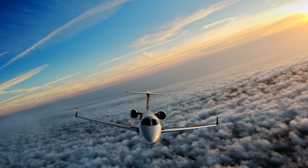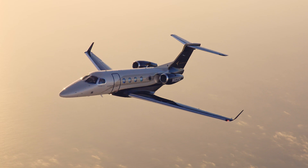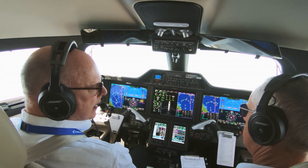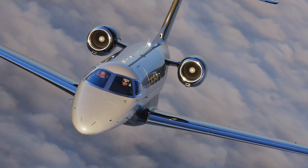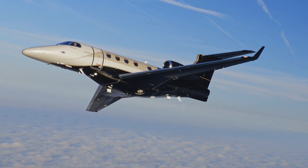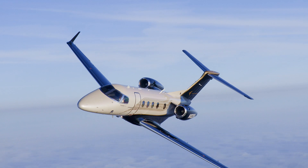Our V1 and VR of 104 knots comes and goes and we're on our way to flight level 330. After reaching Embraer's flight test airspace, we set power at max cruise and let the airspeed settle down. Sure enough, we hit a max cruise of 469 knots true airspeed, or Mach 0.78 — that's 5 knots faster than earlier Phenom 300s at our ISA plus 7 conditions.